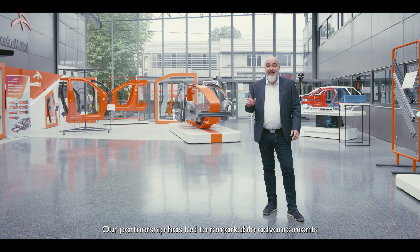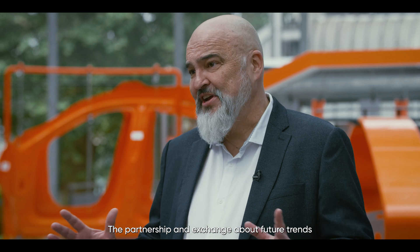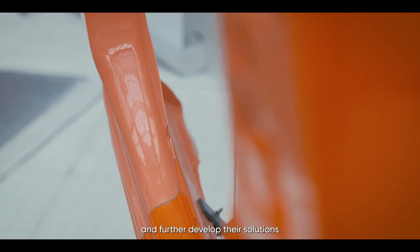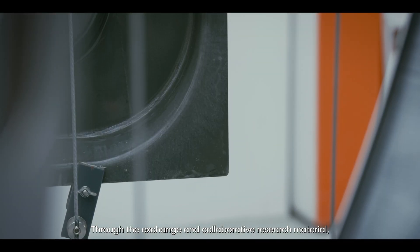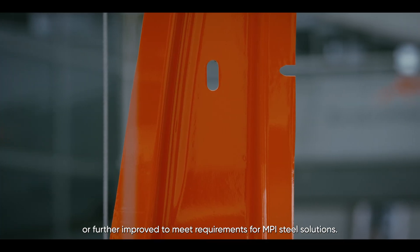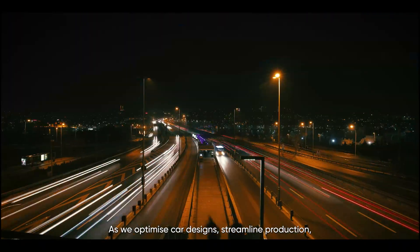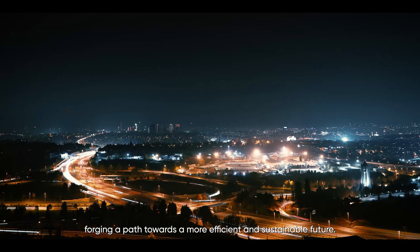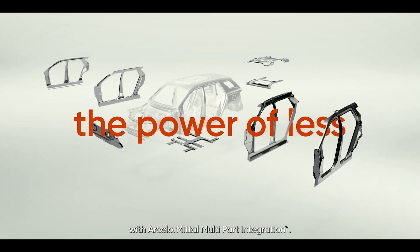Our partnership has led to remarkable advancements in automotive manufacturing. The partnership and exchange about future trends enables every partner to react and further develop their solutions to meet future requirements. Through collaborative research, material, design and production technology can be developed to meet the requirements for MPI steel solutions. As we optimize car designs, streamline production and reduce environmental impact, this partnership meets global challenges head-on, forging a path towards a more efficient and sustainable future. Experience the power of less with ArcelorMittal multi-part integration.